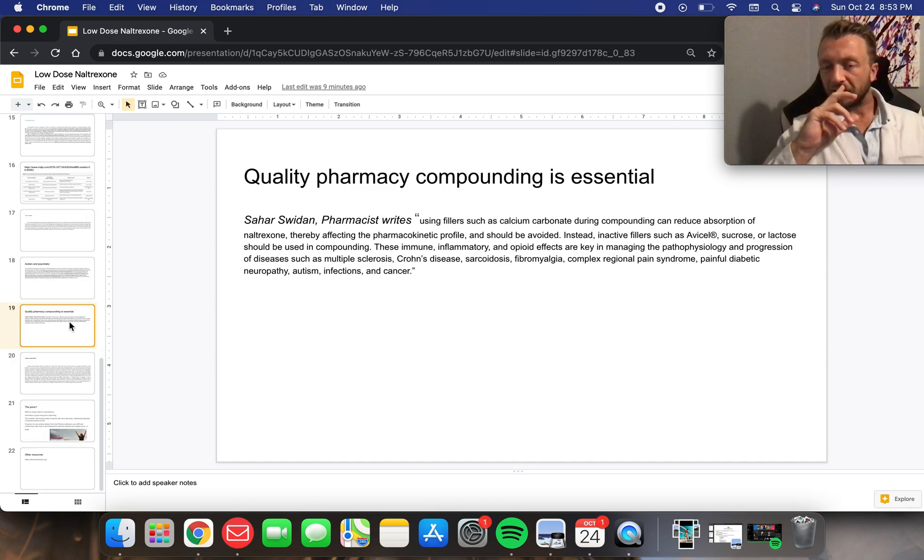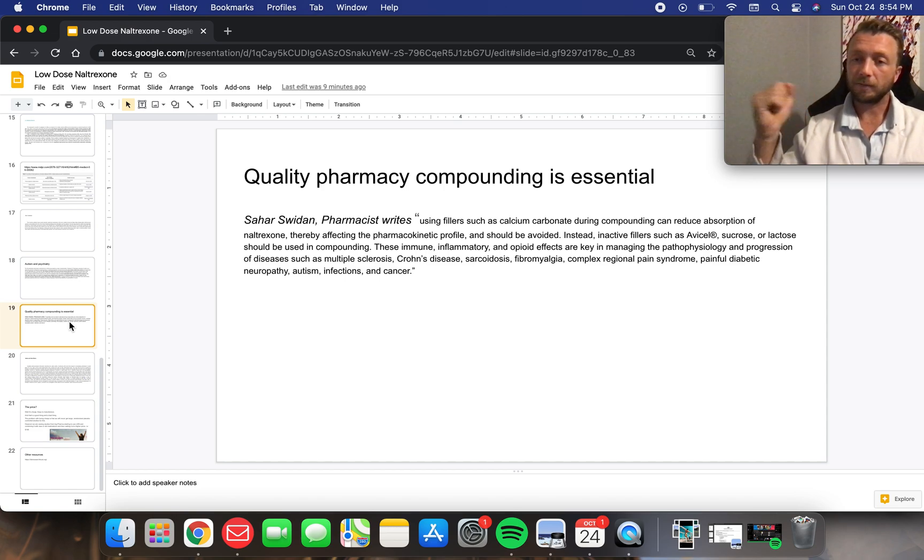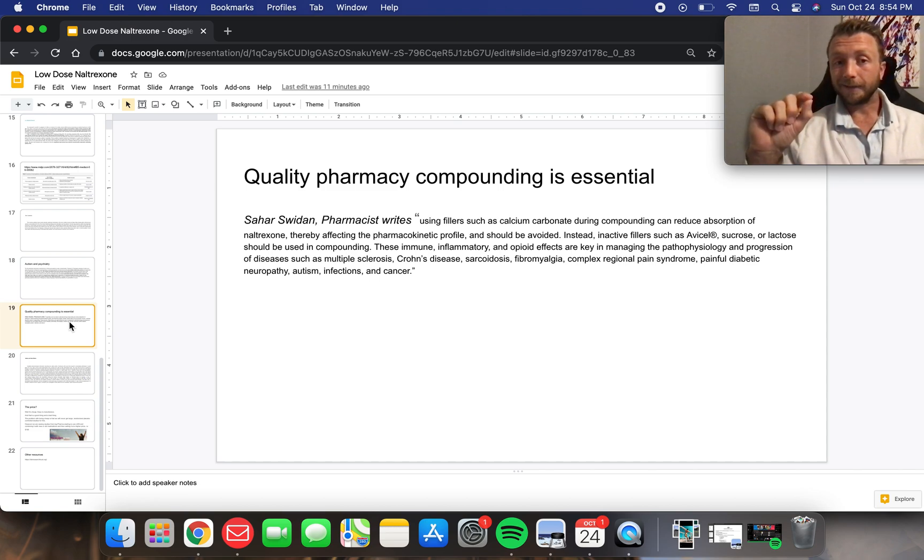Let's talk about some things to think about if you're looking for a provider that can prescribe this. You also need to think about a pharmacy that can make it, because LDN doesn't exist in an FDA-approved form. You actually need to find a pharmacist that can get the pure form of LDN — you don't want a pharmacist just smashing up a tablet and putting it in a capsule. You want a better form that doesn't have any additives, prepared in a controlled environment without pollutants, and with a good filler.